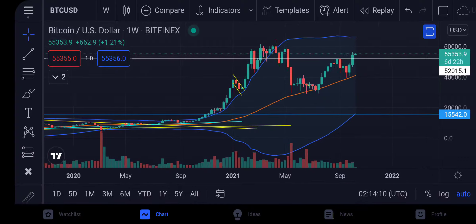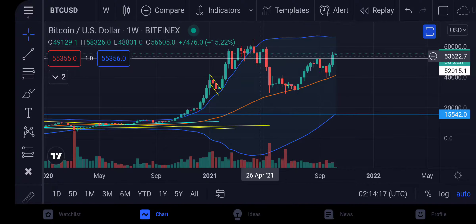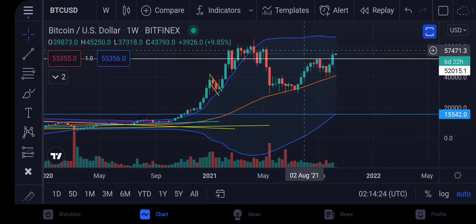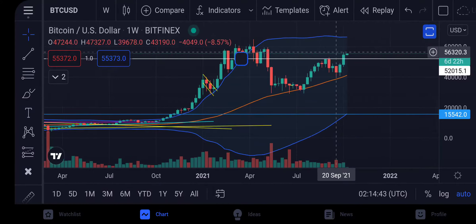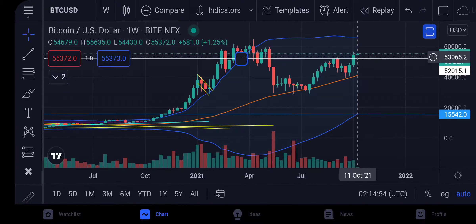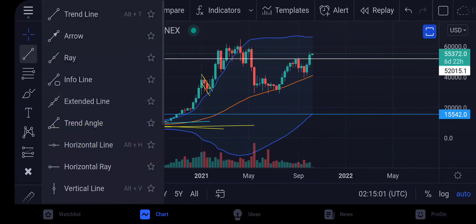Now we go to the weekly. For the first time since May 3rd, we closed a weekly candle above the 52K level. What was once resistance becomes support on a weekly chart — this is huge, guys. And the Bollinger is looking very bullish here too.